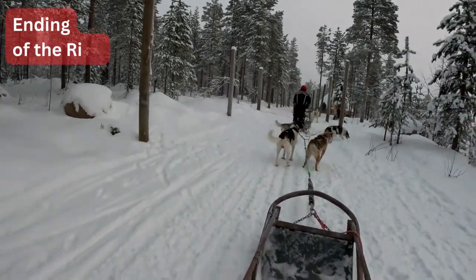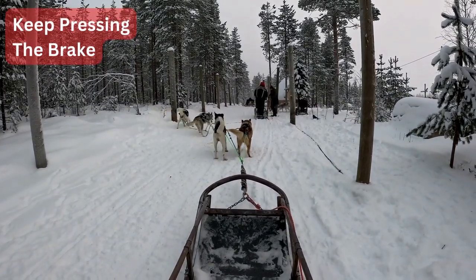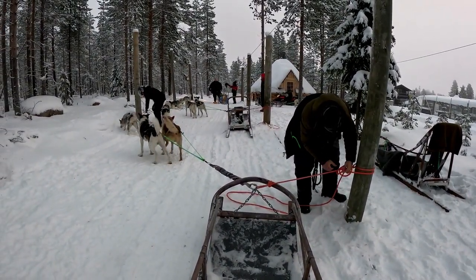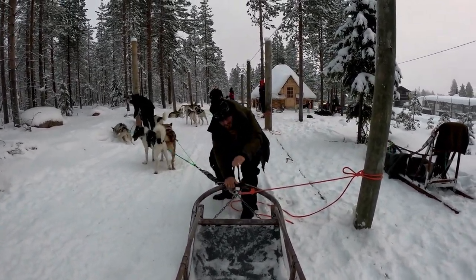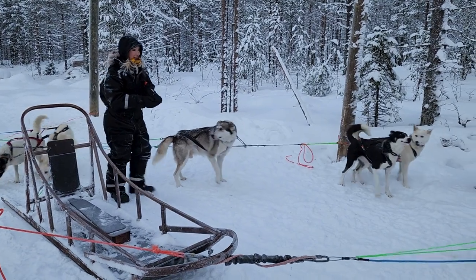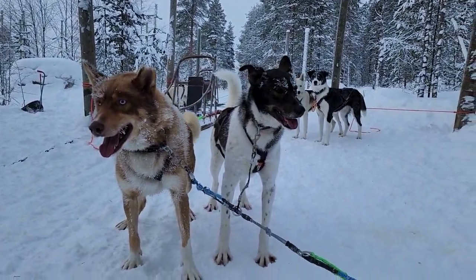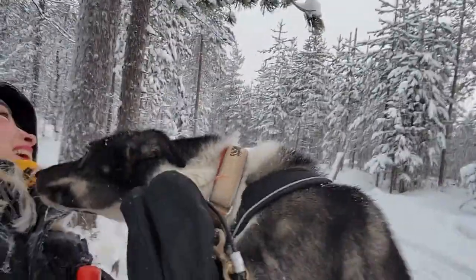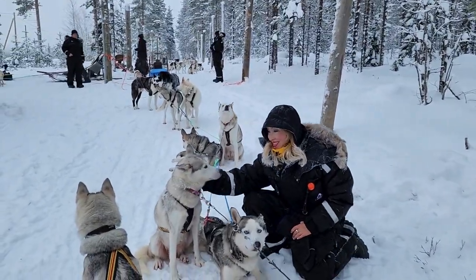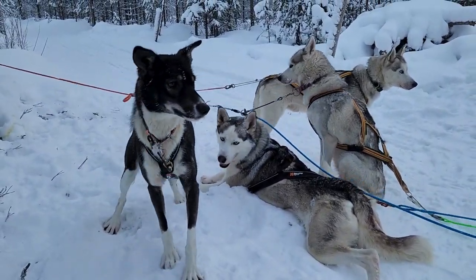Now we were done with the drive, but still had to press the brake until the dogs were tied up. Now we are back and have some time to bond with our dogs and take some pictures. The dogs look satisfied about the ride, but are excited about their well-deserved treats.